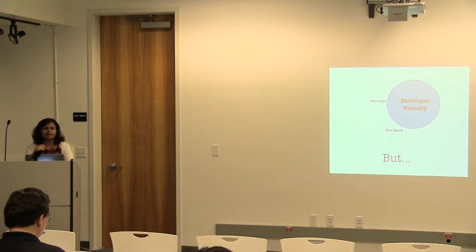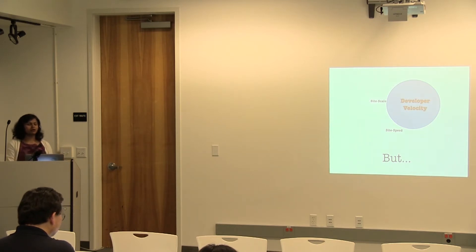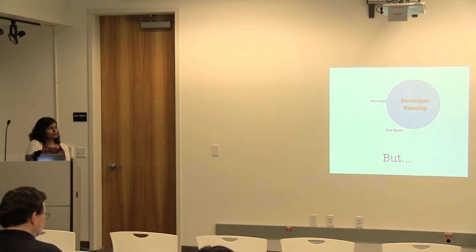There should be fewer interdependencies between the back end and the front end. We really don't want the technologies to slow down the iteration that these really young, smart people joining LinkedIn need to do. Site scale and site speed are now implicit for us. One of our major focuses is: whatever we do, how does it really help us increase developer velocity or developer productivity? Every engineer needs to iterate quicker.